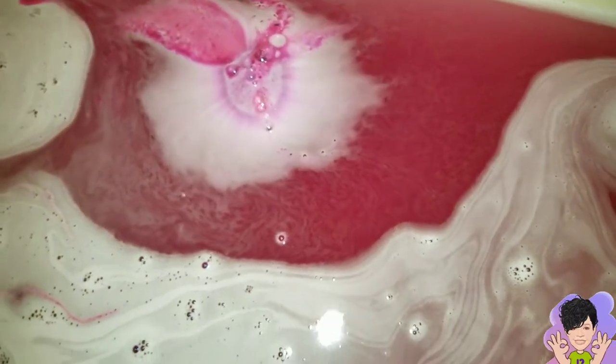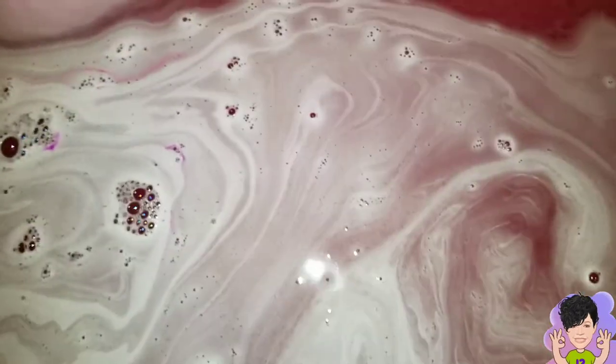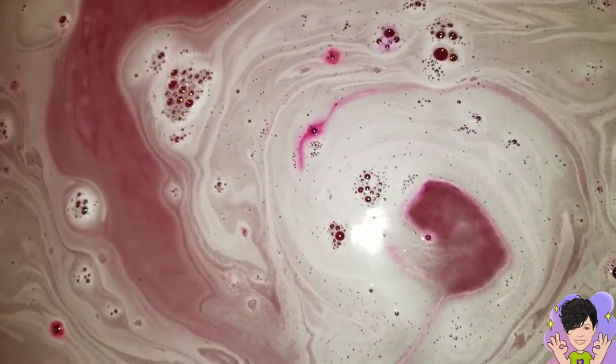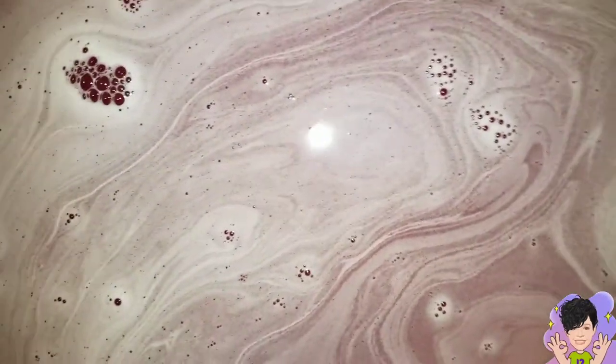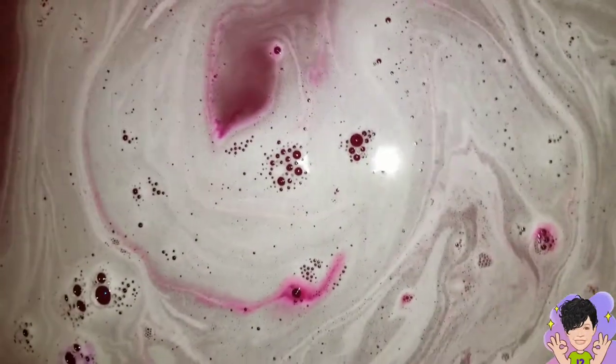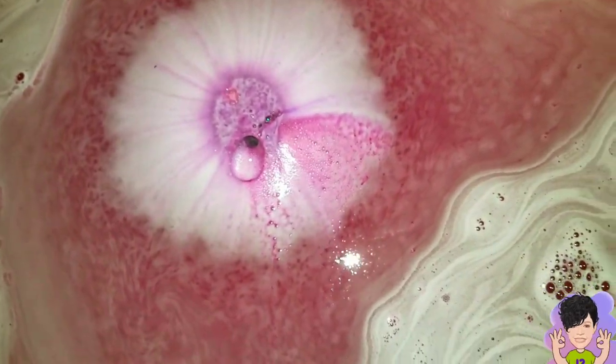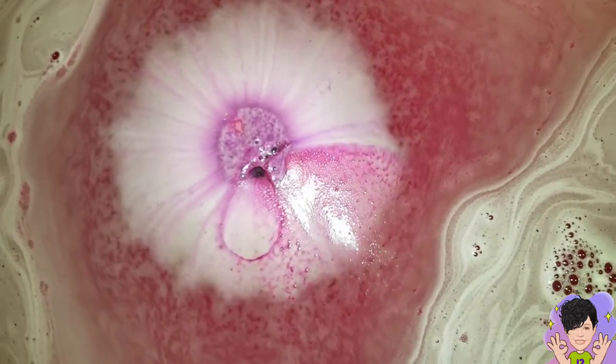I've been going for almost ten minutes on a round bath bomb, playing with the water, and it's still pretty in here. There's still color left — usually it's all mixed in and gone white, but there are still stripes of color even though I've been playing with it. It's holding up pretty well. And over there is the new burst of color that was in the middle of the bath bomb.